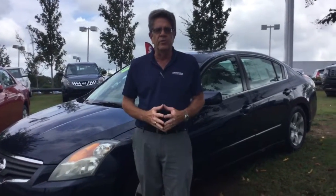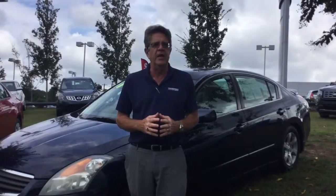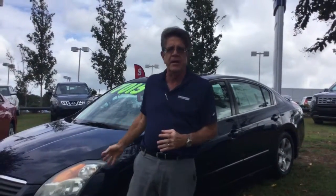Hi Jennifer, my name is Bill Herbert with Tamron Hyundai. We really appreciate your interest in our pre-owned department. You inquired about the 2008 Nissan Altima right next to me here.